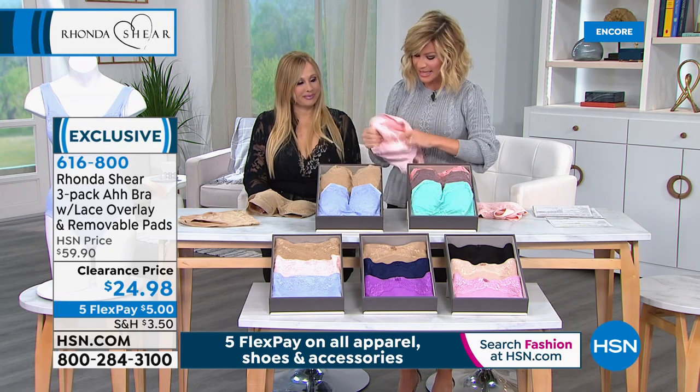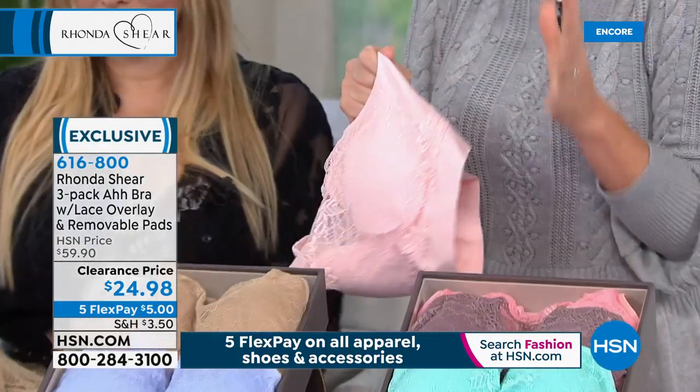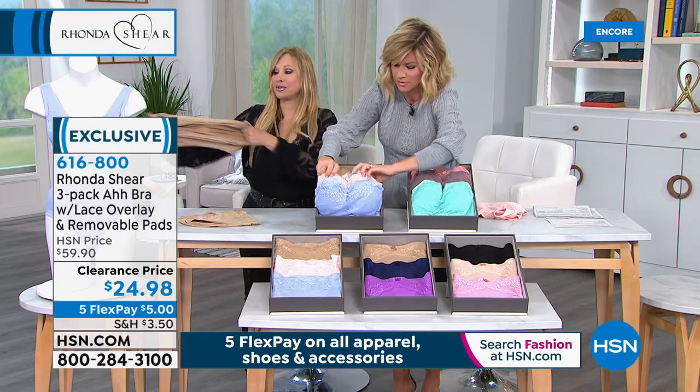You also get this one with that beautiful light blue, which is almost like a purple. I will tell you, you don't have a tag inside of this. You have the removable pads. There is nothing like this bra. You sleep in it, you forget you're even wearing it. It's also very prosthesis-friendly.